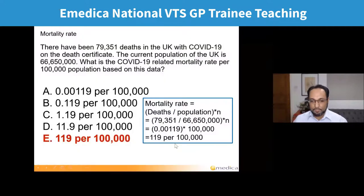The calculation is: number of deaths divided by the population, multiplied by n, where n is however many it's per. If you want it per thousand, multiply by 1,000; if per 100,000, multiply by 100,000. So: number of deaths is 79,351, divided by the population 66,650,000 — that's 2019 data. That gives 0.00119. Multiplied by 100,000 because it's per 100,000, you get 119.